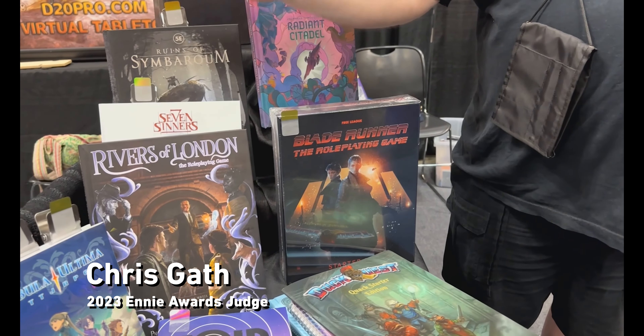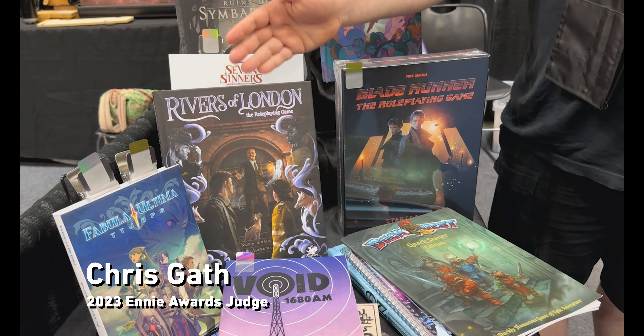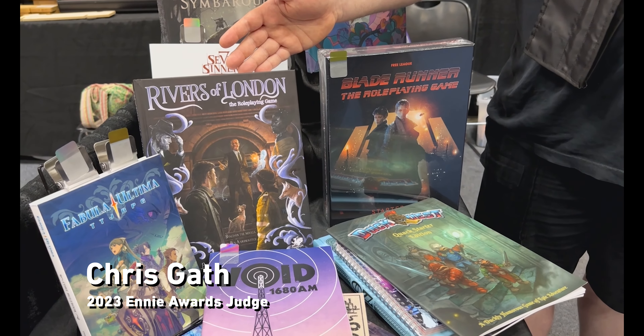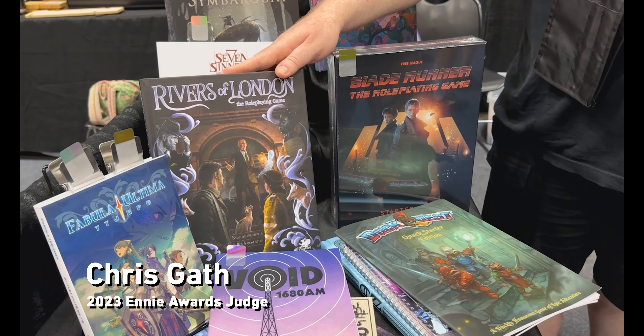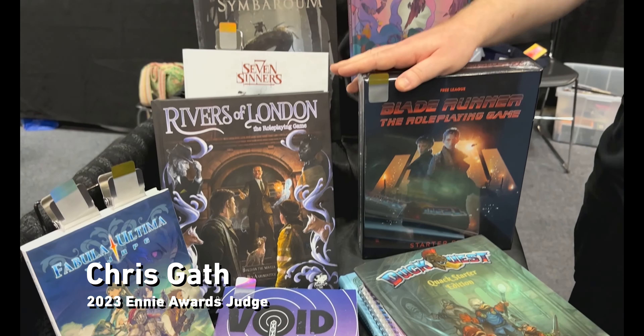We always get good licensed games, so Rivers of London is new, based off the book series. I was super excited to get this because I've been a long-time reader of Ben — I can't pronounce his last name, unfortunately. It stuck pretty close to the books. It's a lot more investigative and it's British, so it's got that unique British feel for their type of mysteries and investigation versus what you see more of in America.